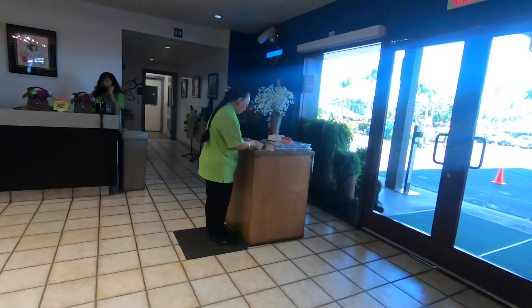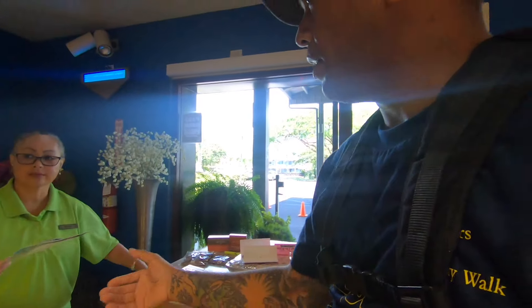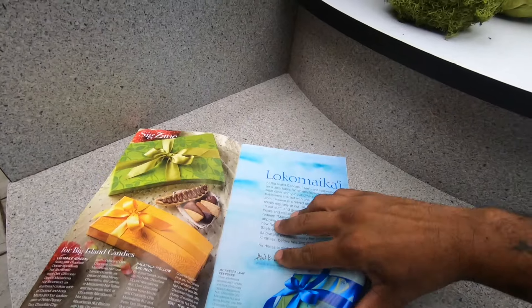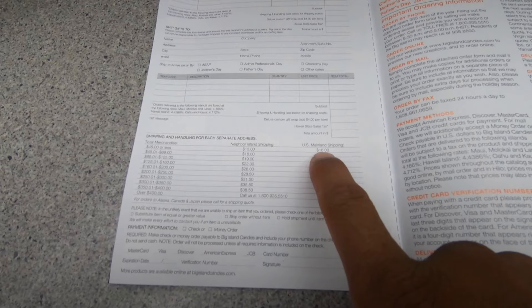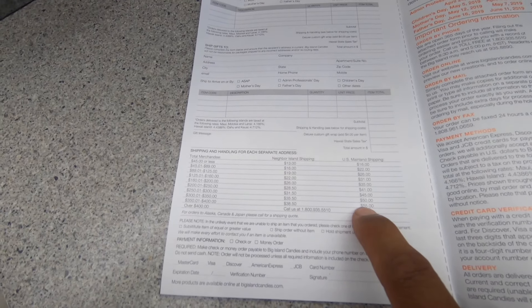Let me go get that catalog real quick. Excuse me, do you have a catalog with the shipping rates? They said you might have one. So yeah, they have one — it says Big Island Candies on it. In the back it shows: neighbor island shipping is 13 dollars, 16 dollars for mainland shipping on orders 45 dollars or less, and 55 dollars for mainland shipping on orders of 350 dollars or more, which is not too bad.